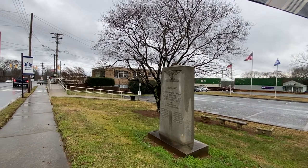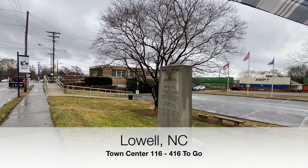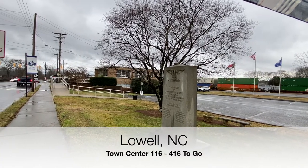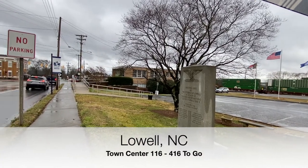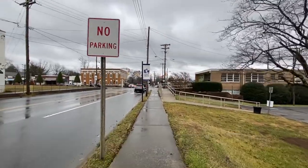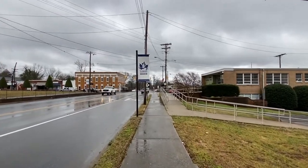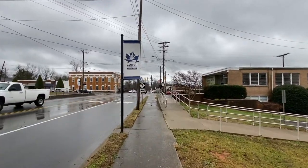It's February 4th, 2022. We're standing here in Lowell, North Carolina as the train comes through in front of their war memorial here to honor their men and women. We're going to walk through the town real quick today and take a look at it. It's part of our 'Visit Every Town in North Carolina' series.